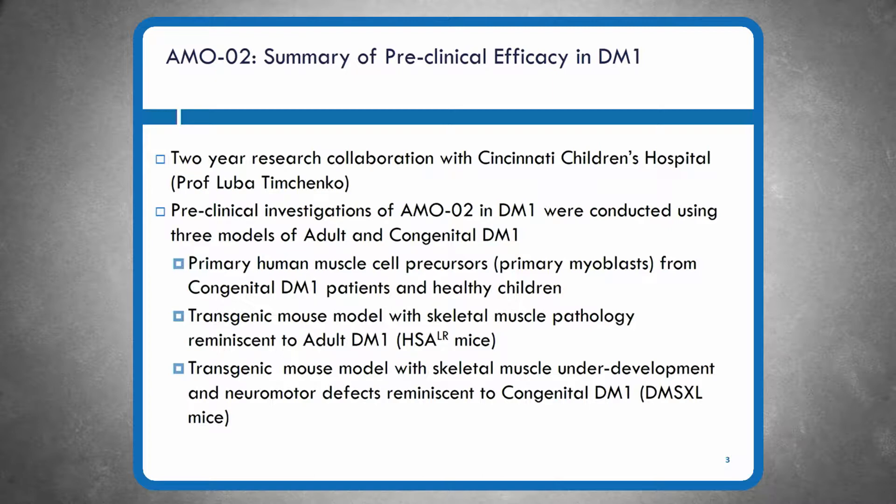The first platform has involved primary myoblasts, or muscle cell precursors, from congenital DM1 patients and from healthy children. We've also utilized the two key mouse models discussed at this meeting: the HSA transgenic mouse model, which recapitulates many aspects particularly the muscular aspects of adult DM1, and the DMSXL mouse model, which recapitulates the broader phenotype present in early onset forms and in particular the congenital form of DM1.